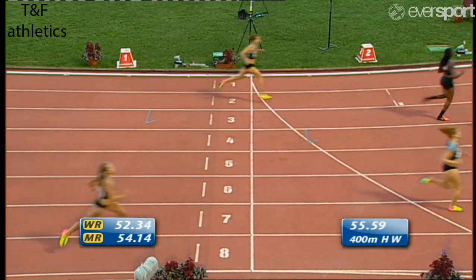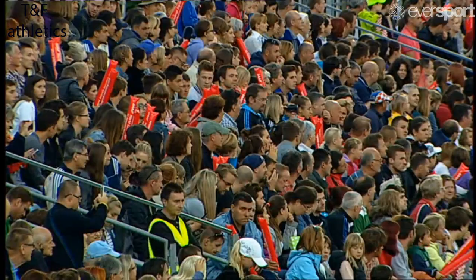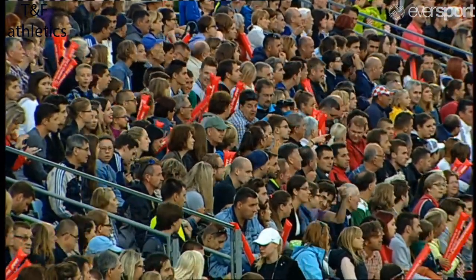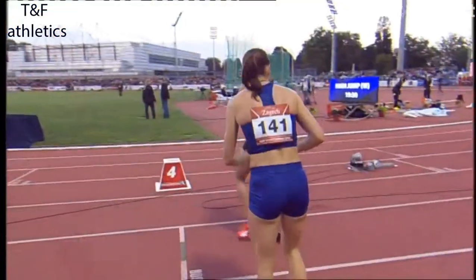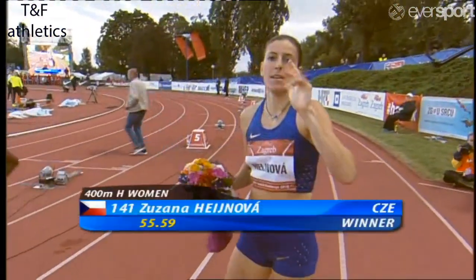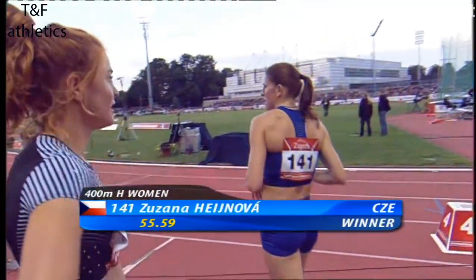55.59 there from Susanna Heineva. The world champion in 2013, the world champion in 2015 — couldn't find that form in Rio. She is the 12th fastest athlete in history, the Czech. That's a slowish time by her standards: 55.59.